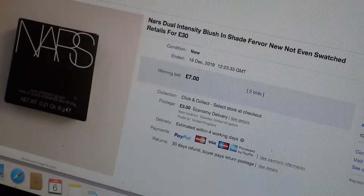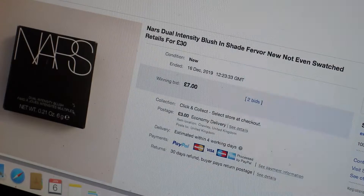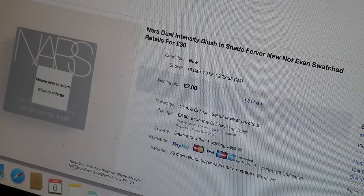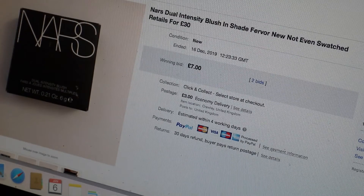This was a NARS blush that I had - never swatched it, brand new in the box in the shade Fervor. I just put it up for a bid because I wanted to get rid of it. There were two bids and the winning bid was £7 plus £3 postage. That one sold on the 16th of December.